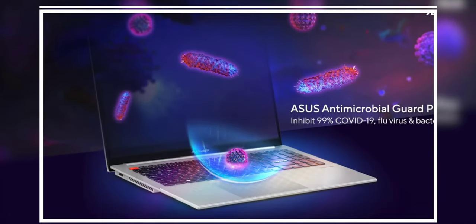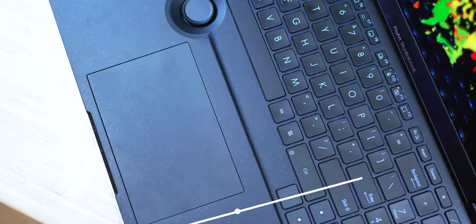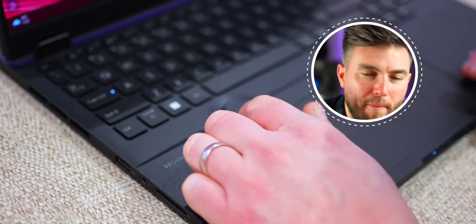This ProArt StudioBook has a really cool health feature called Antimicrobial Guard Plus on the metal chassis, which is scientifically proven to help protect against all those nasty bacteria and viruses that can crop up on the parts of the laptop we utilize the most — with our fingers. Wash your hands, all right? 30 seconds — I think that's the going rate.